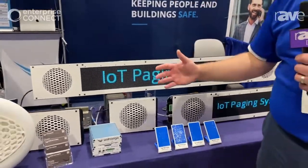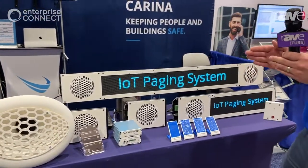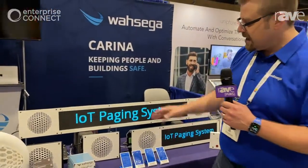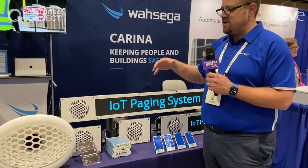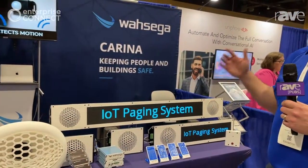You may have audio paging that needs to happen in different areas of the building, or the entire building — emergency alerts, active shooter lockdowns. Each of these devices can do many multiple things. They also each act as an IoT hub.